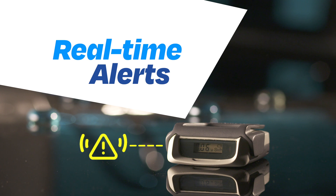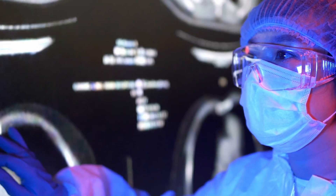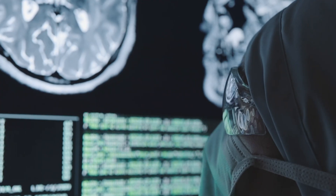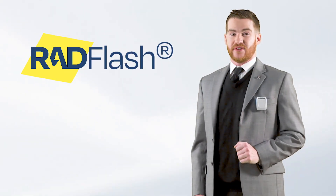Unlike with a passive dosimeter, real-time monitoring ensures that the moment your exposure increases, you know it. Data only helps if the device fits your needs and your situation. Rad Flash pairs instant data with hassle-free flexibility.